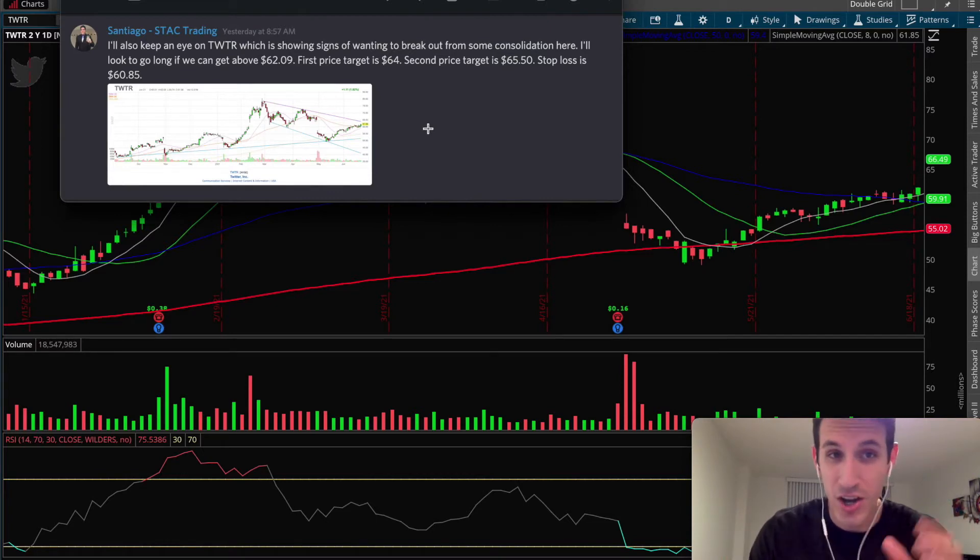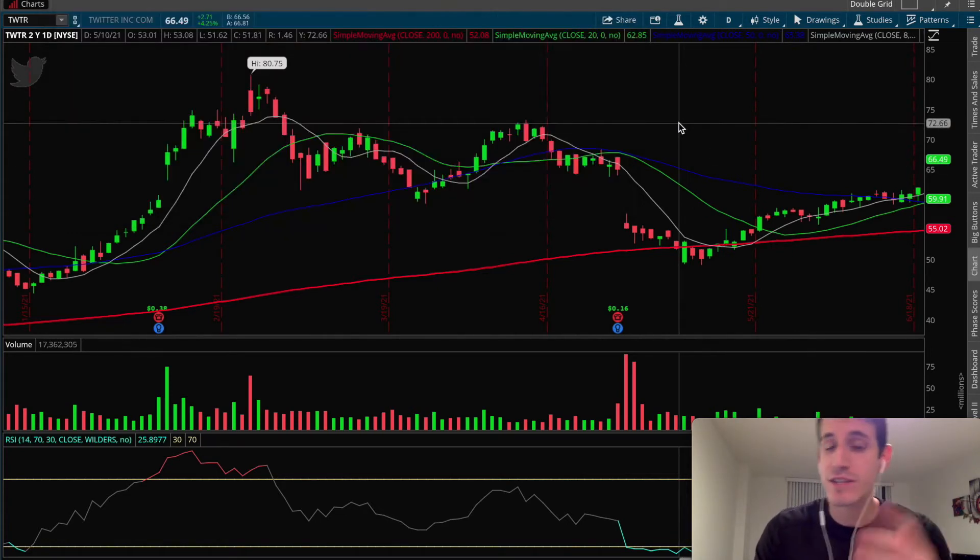So jumping right into the swing trade of the week, we're going to give it to Twitter. On June 22nd we were able to call this out — we alerted this to our subscribers. I told all of our subscribers that I would be looking to go long into this stock if we got above the high of the previous day, which was June 21st. That high was 62.09. The first price target was $64, the second price target was $65.50, and the stop loss was $60.85, which was the low of June 21st.